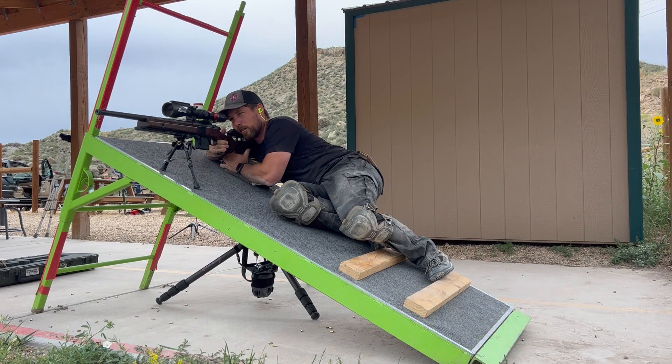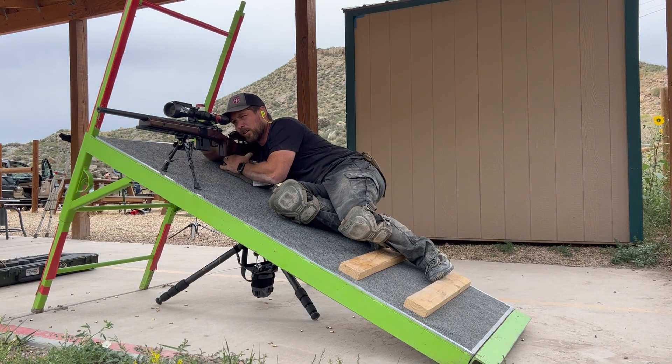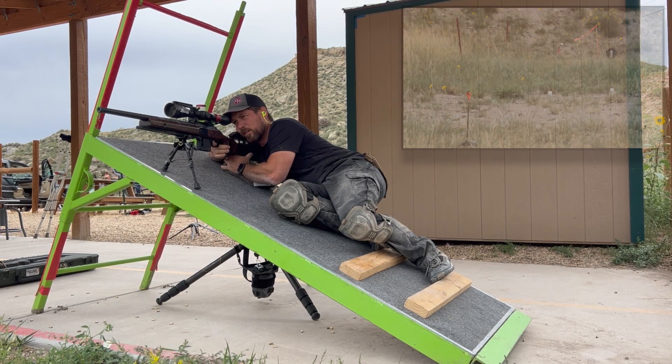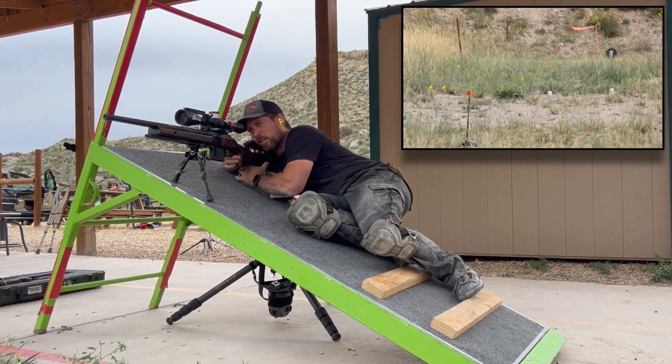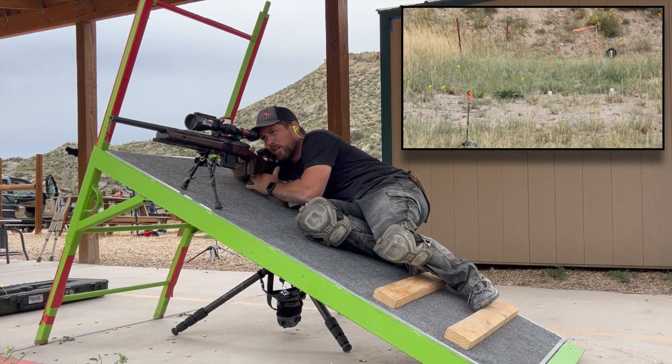This stage seems like it's a bit of a gimme, unless you're a lefty. If you're a lefty, I really hope your match director lets you spin that rooftop around so you can shoot it in a way that works for you. But if not, I'm really sorry — this one's going to kind of stink for you.